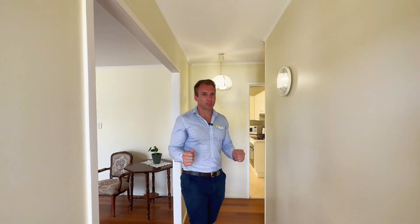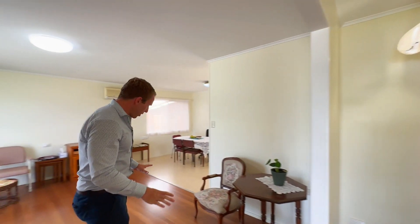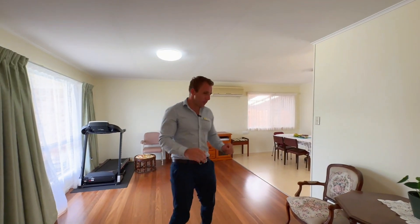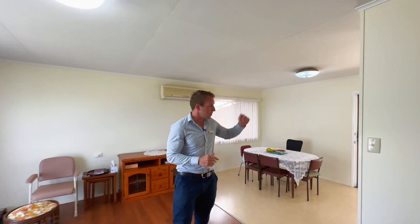As you enter this beautiful three-bedroom home, one of the first things you're going to notice is the incredible quality of the original floorboards. But it doesn't stop there — the entire home is in immaculate condition. So while you go take a look at it, I'm going to meet you out the back.